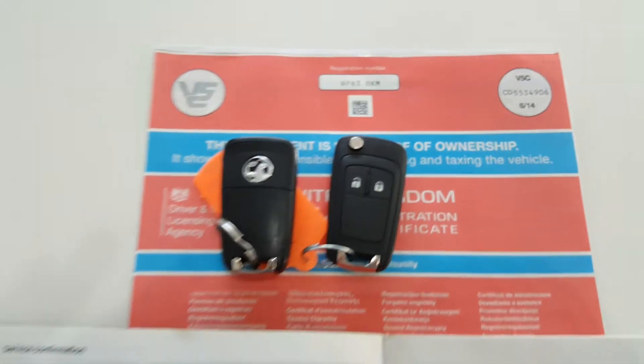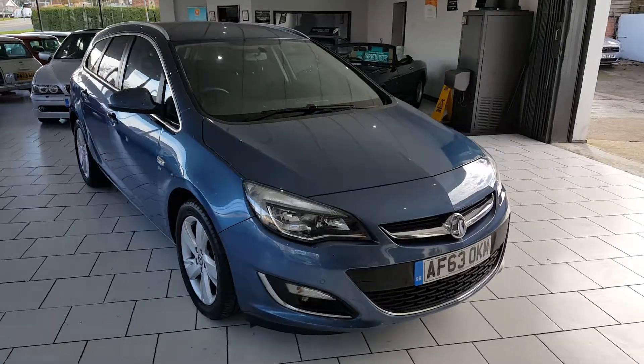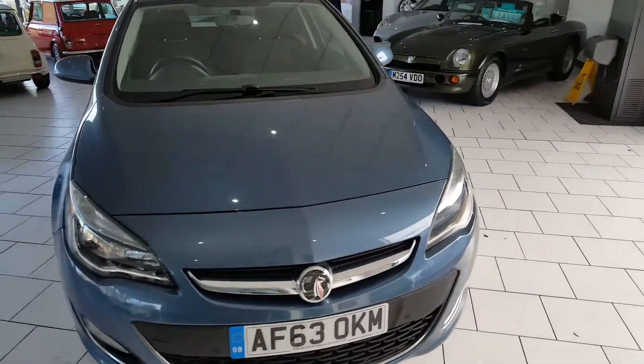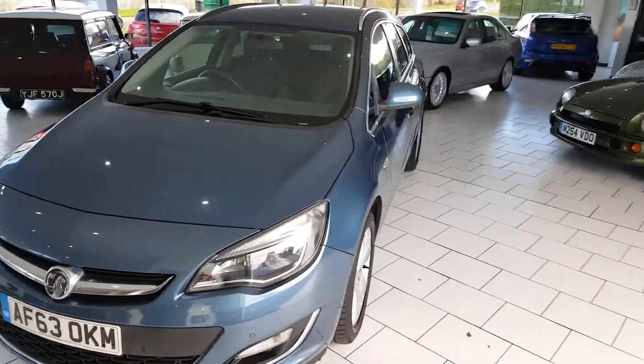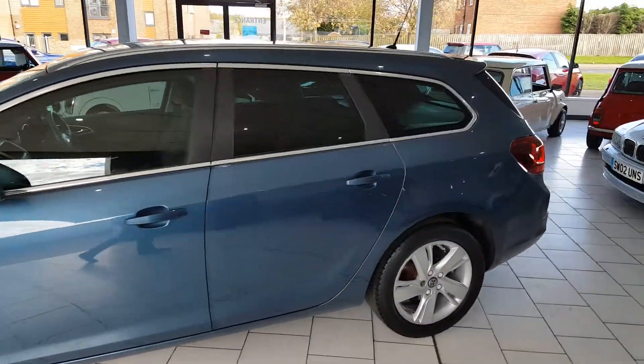You have two keys for the car and a full service history. On delivery this lovely Astra will come serviced with 12 months MOT and a gold cover warranty, which can be extended. Part exchange is available.